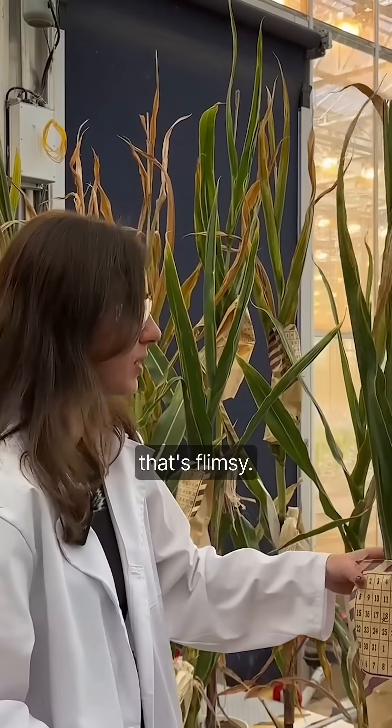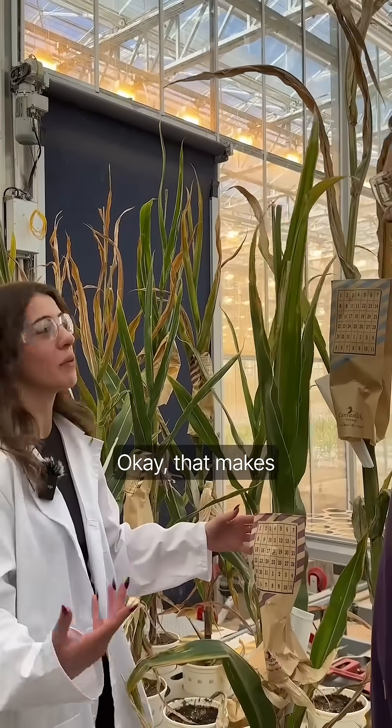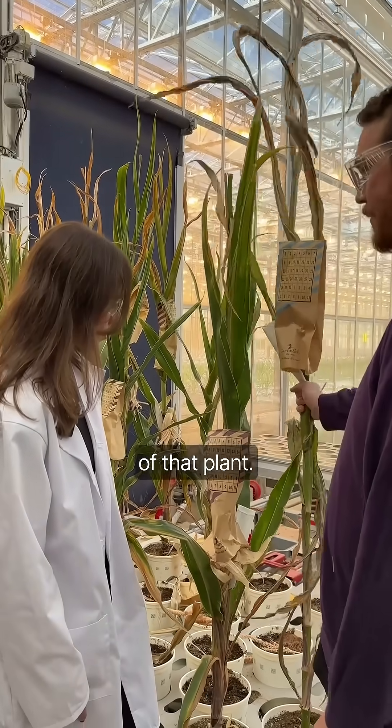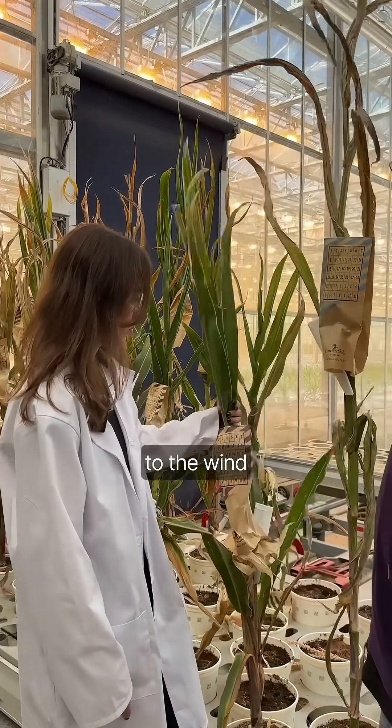Oh, look at that! You can actually feel the difference in the stability of that plant. So it could really hold up to the wind that might hit it.